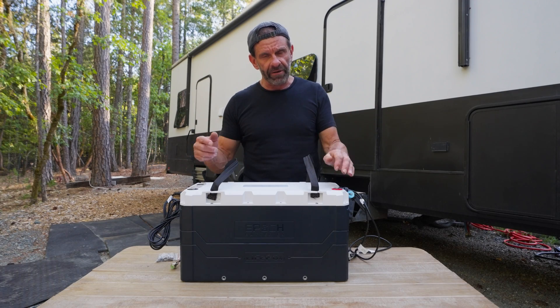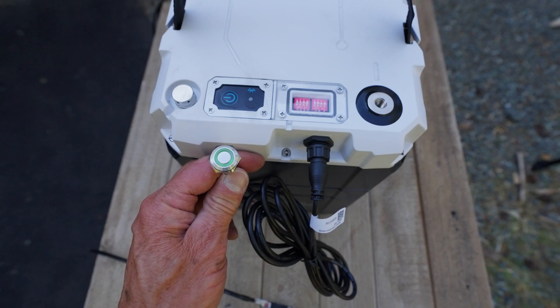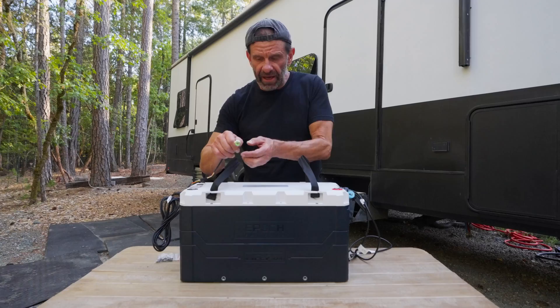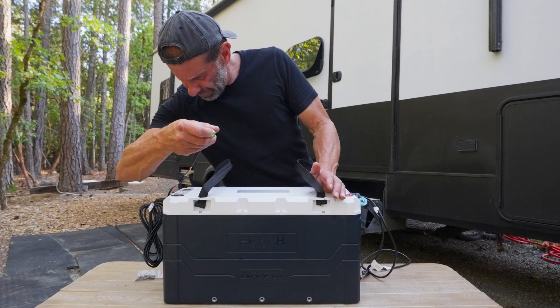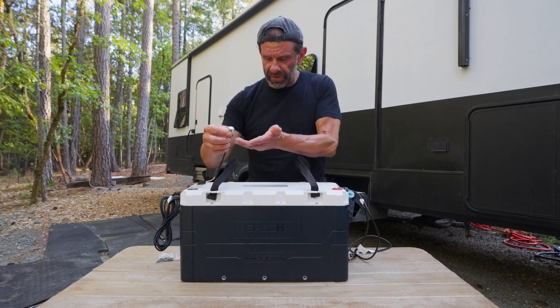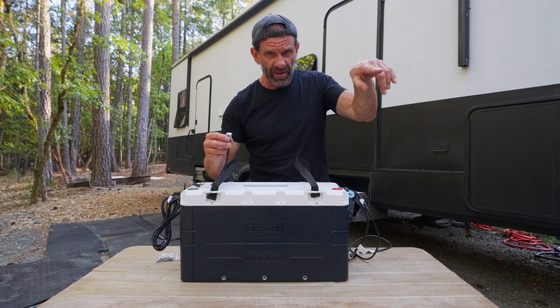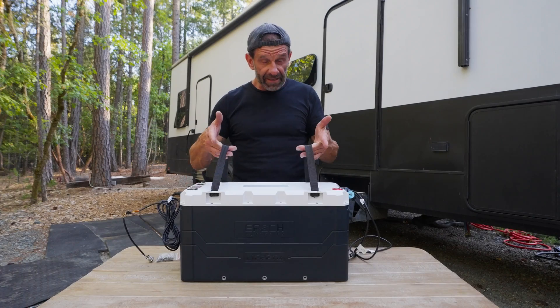It can also output 500 amps for 30 seconds, which means you might even be able to turn on your air conditioner without a soft start. I don't have a soft start, so we'll find out in a second if it works. It has a remote on a 10-foot cable — it's got a green light on right now. You hold it for about five seconds and the battery's off. With a 10-foot cable you can place it somewhere easily accessible.